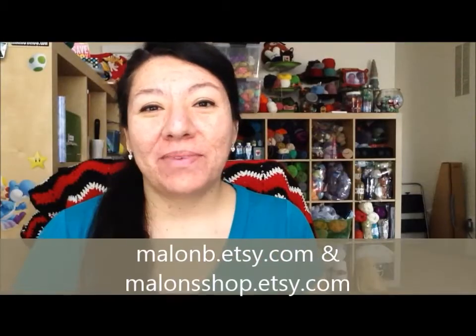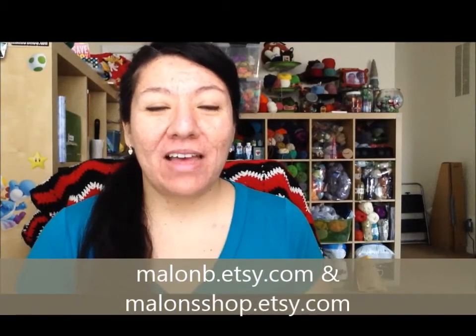Hey guys, it's Mylon or Mylon Bae from Facebook Mylon Shop. I'm here to do my January update video for my 2014 practicals.